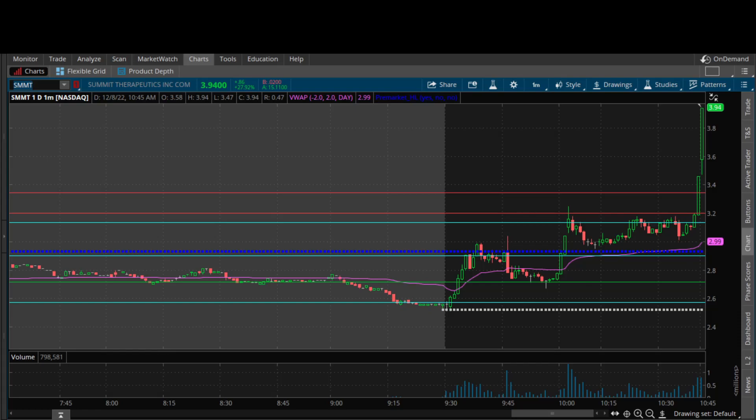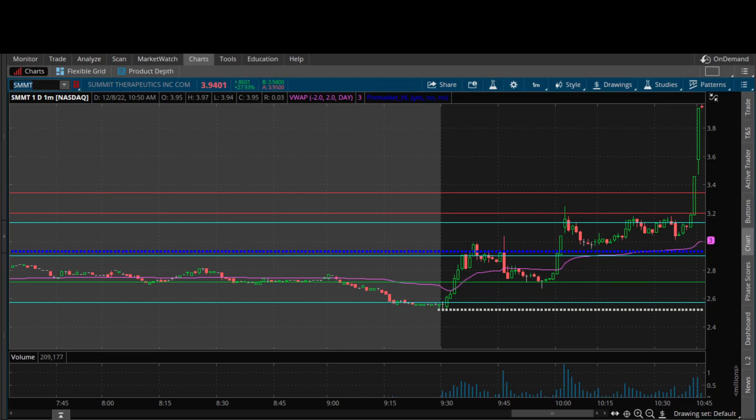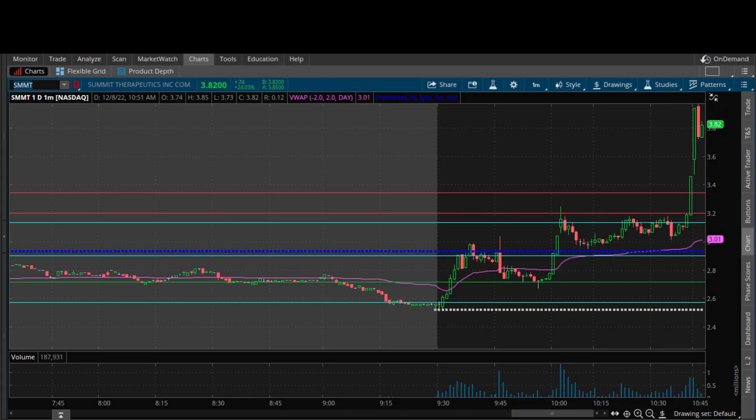I recommend at least six months of consistent profitability on paper before you ever step into the market with live money. When I say consistently profitable for six months, I don't mean you have to slam it out of the park every month — you might have a red month or some drawdowns — but overall you're net profitable over those six months. Only then, after you prove you can do it on paper consistently, should you go to live money.